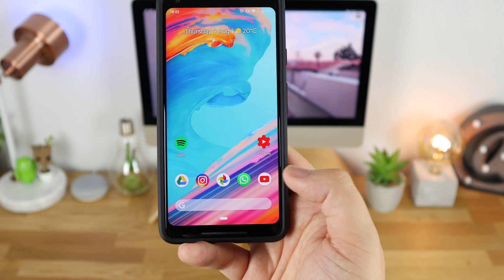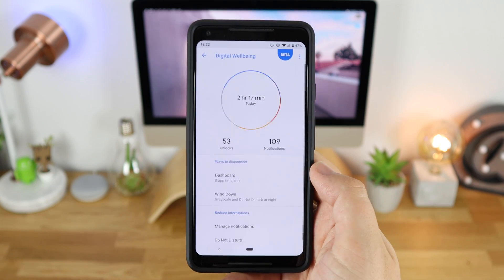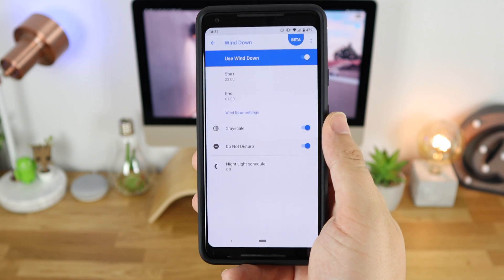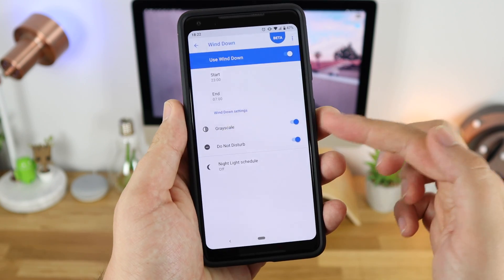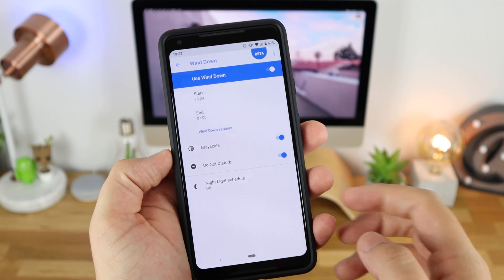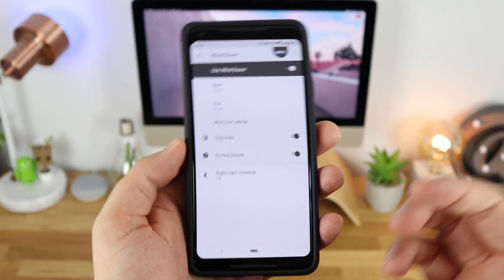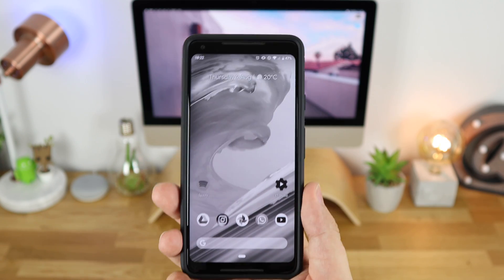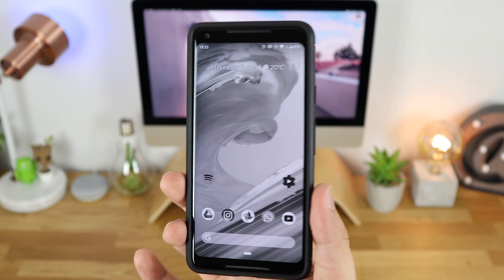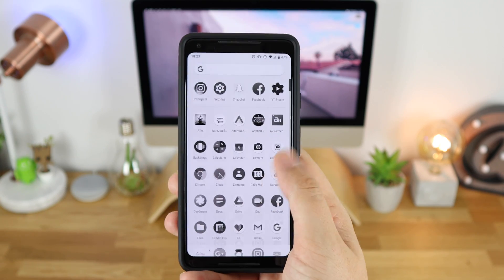This is a really great way to tone down any applications you think you use way too much, allowing you to concentrate on things that don't revolve around your smartphone. You've also got the Wind Down option, which allows grayscale, Do Not Disturb, and the Night Light option as well. Setting this for the current time, you can see it completely turns my phone grayscale — which looks cool and could actually save some battery life. Leave a thumbs up if you want me to do a full test of using grayscale mode for a whole day to see if it improves battery life, especially on an AMOLED screen like the Pixel 2 XL.